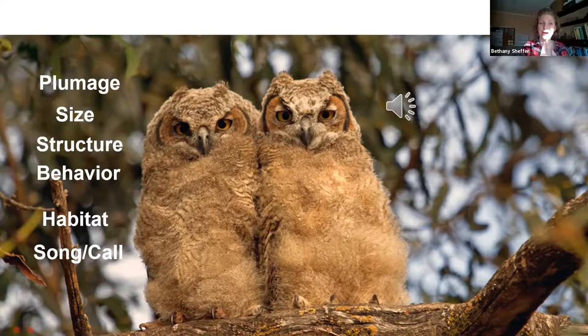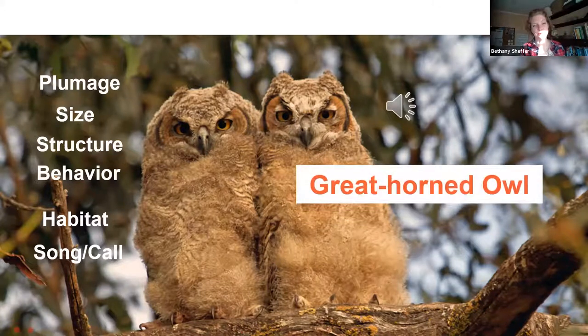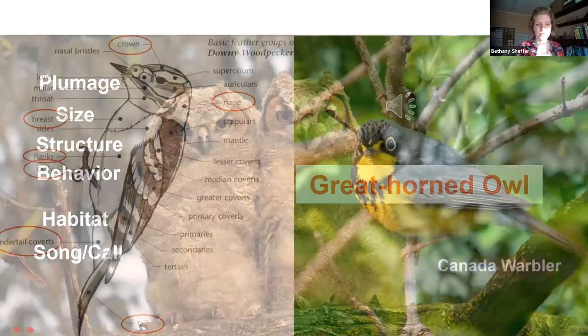Looking at the last field mark — the call — great horned owl calls are very distinctive in the way they issue deep hoots, but let's give a listen to the call of the nestlings because this might surprise many of you. Did you hear that shriek? Has anybody ever heard this shriek in the middle of the night? It could very well be the nestling of our great horned owl — yes, that's what this bird is. Good job everyone.